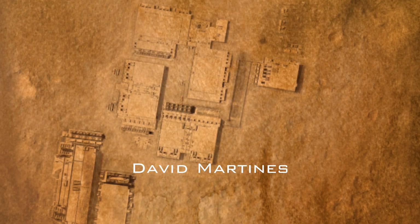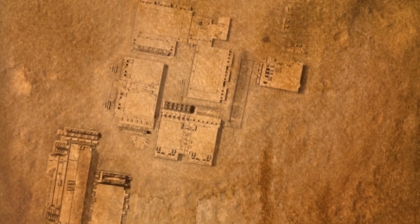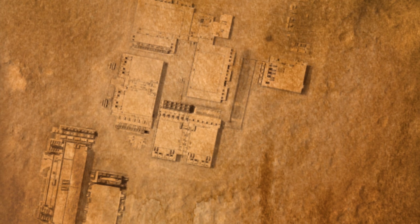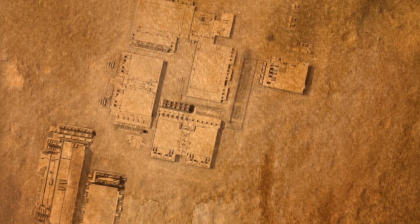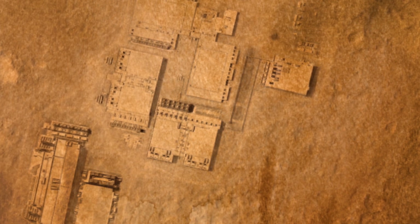Ten years later, David Martinez, an amateur astronomer, discovered an entire settlement on the Red Planet, which he named Biostation Alpha. Martinez came to the conclusion that the picture depicts an underground bunker that Martians use as shelter, similar to secret facilities on Earth.